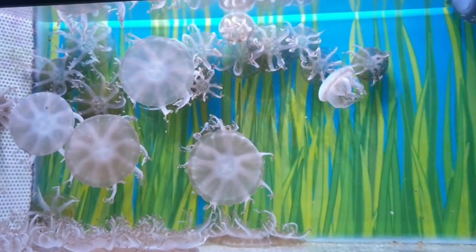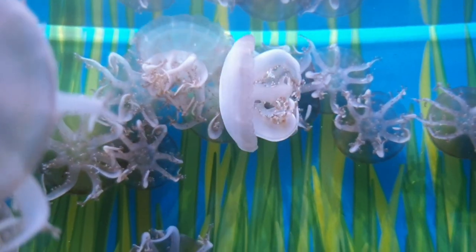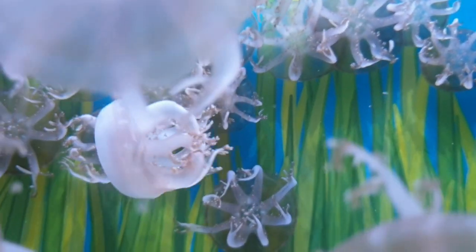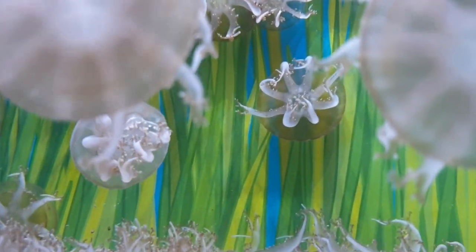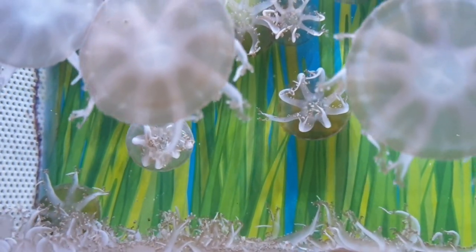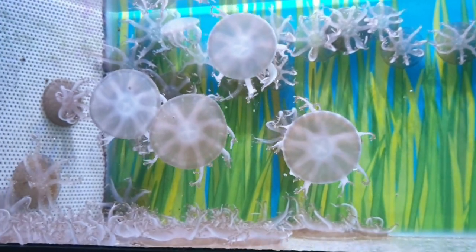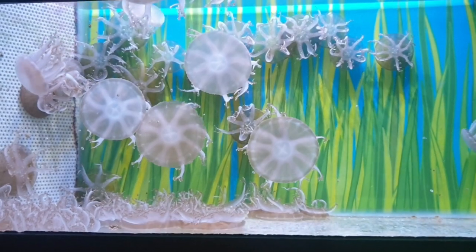Like with corals, the upside down jellyfish has a symbiotic relationship with zooxanthellae that live in its oral arms. The algae are provided with shelter and in return the zooxanthellae provide the jellyfish with up to 90% of its nutritional needs. The other 10% comes from feeding on zooplankton. The zooxanthellae is photosynthetic, so the jellyfish must stay in shallow water for the sunlight to be able to reach the algae.